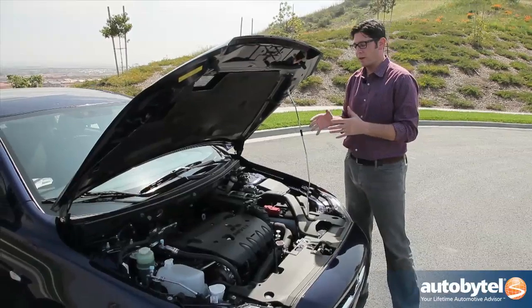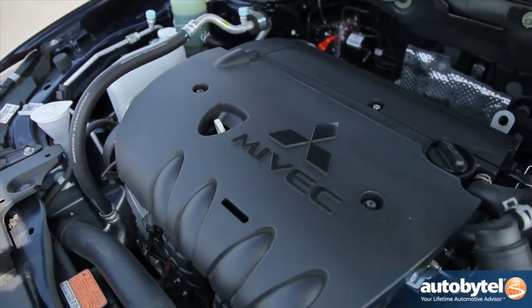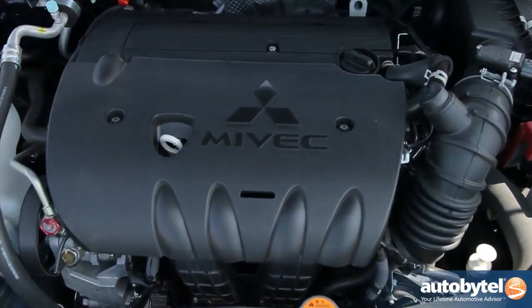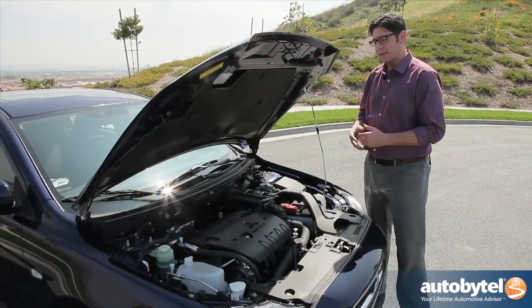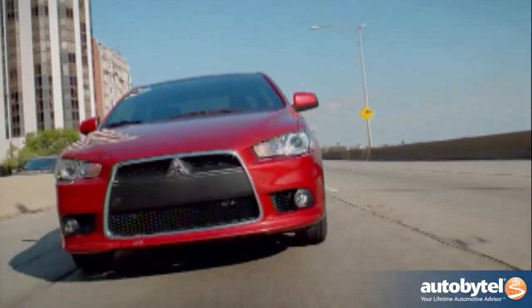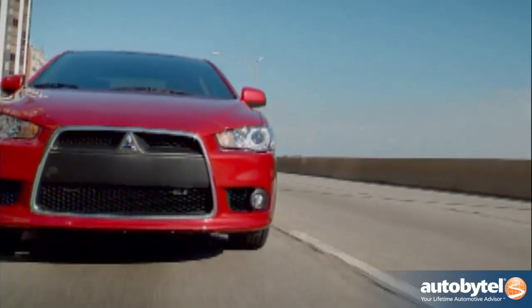Here is where this car gets its motivation: a 2.4 liter inline four-cylinder engine that produces 168 horsepower and 167 pound-feet of torque — and it's not enough. The car is a little bit sluggish. It has a surprisingly decent engine note which I like, but it's paired with the CVT, so you're not going to extract more from it like you could with a manual. It's a combination that is looking for fuel economy.